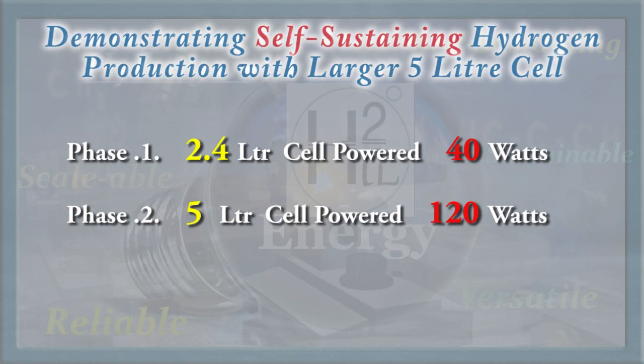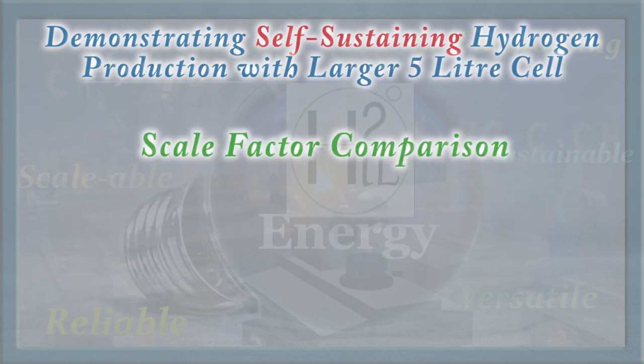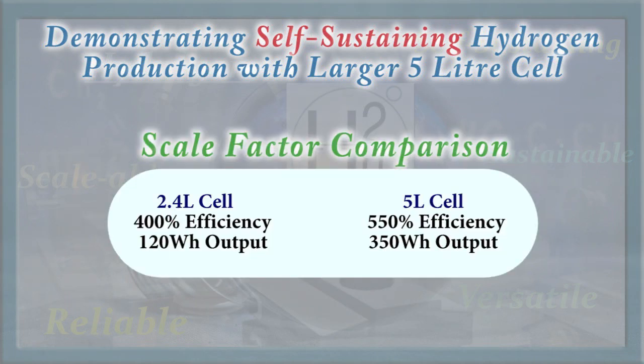A galvanic enhanced electrolyzer twice the size was connected to the fuel cell. Doubling the size increased the performance by an extra 150% and the production capacity by a scale factor of almost 3.